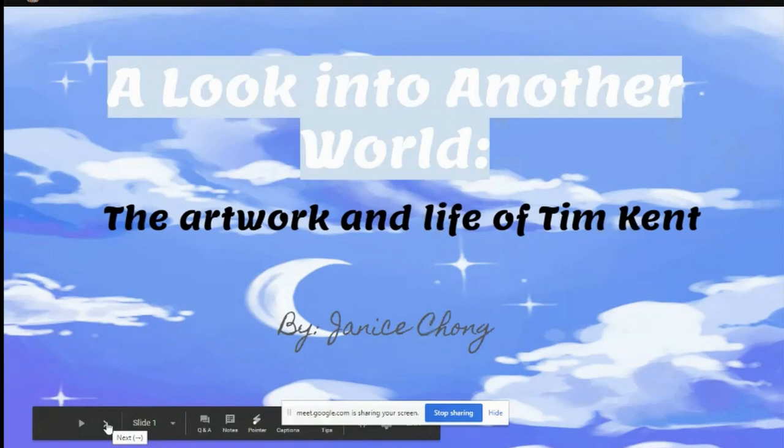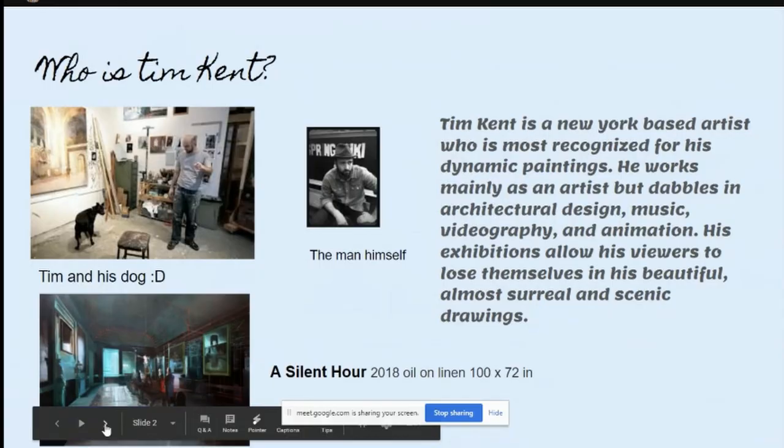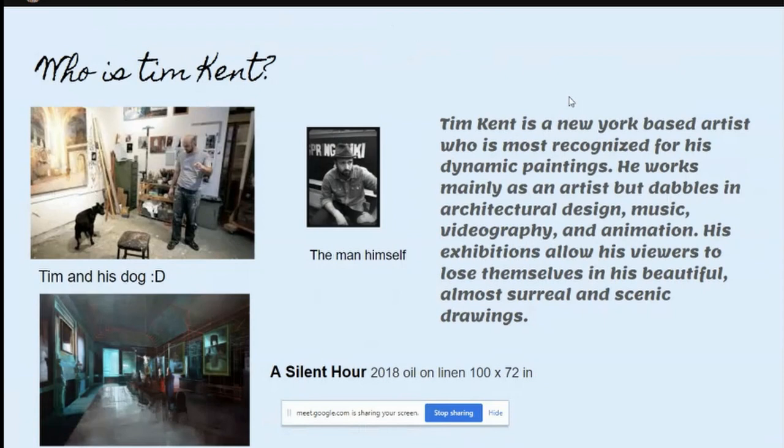Okay, so this is the artwork and life of Tim Kent, which is kind of making me nervous since he's right there. Don't be nervous — he's not as mean as he looks. Tim Kent is a New York-based artist recognized for his dynamic paintings. He works mainly as an artist with details in architectural design, music, geography, and animation.